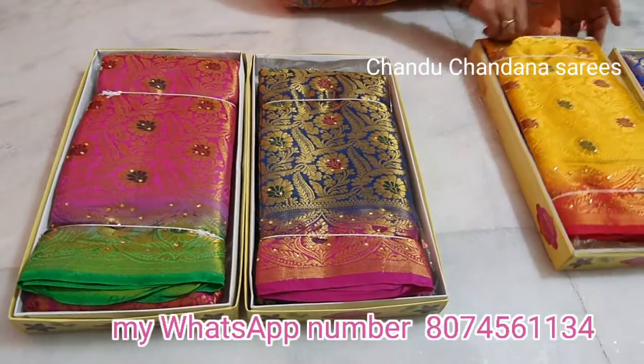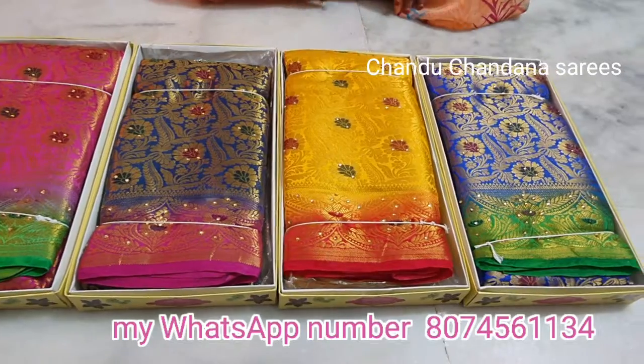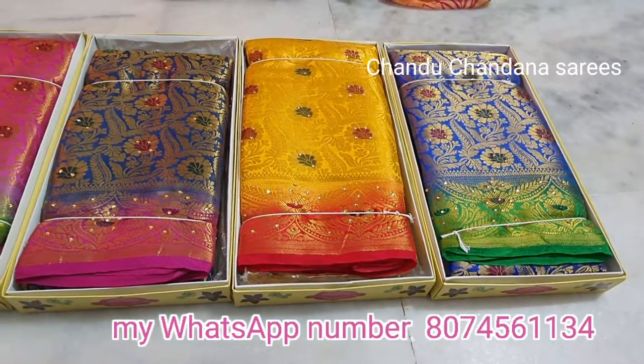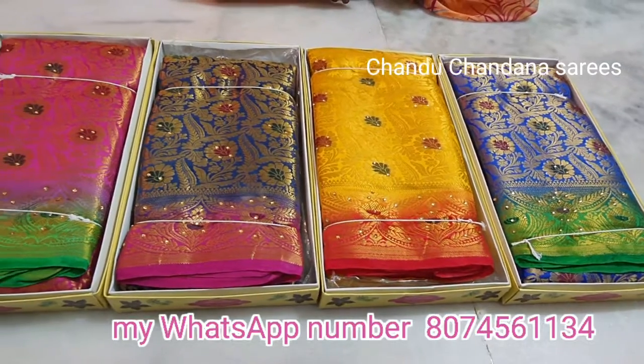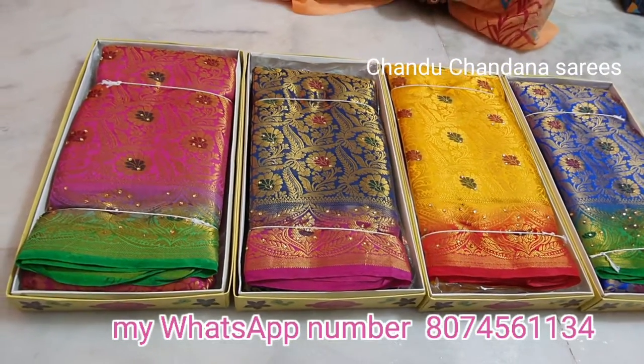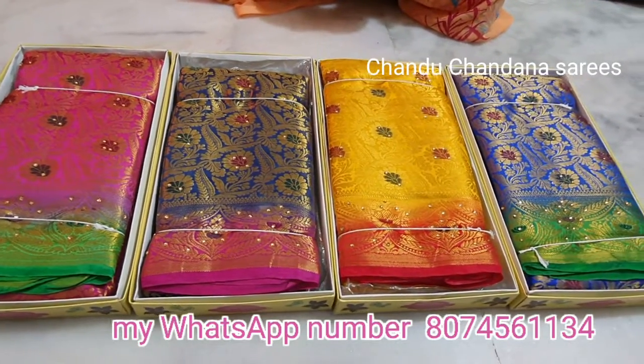Hi friends, welcome to Chandu Chandana Saris. New model saris have arrived. This is our first collection — fancy saris that are very good. The sarees are available with kashta style, and they are very beautiful.